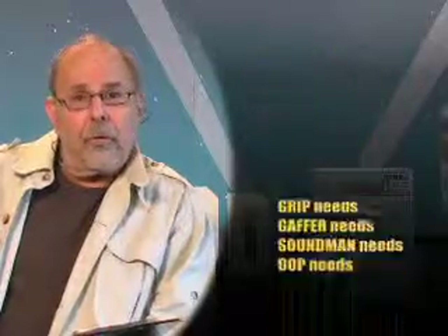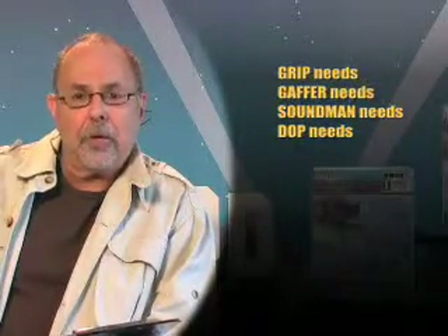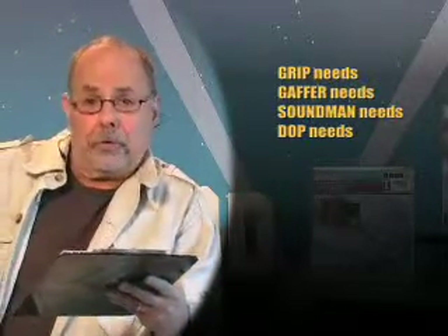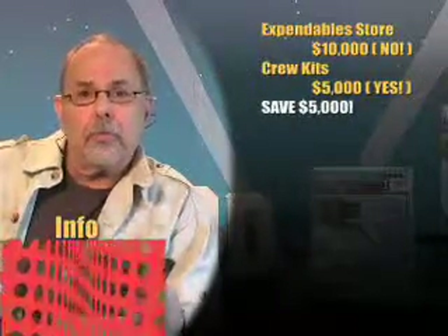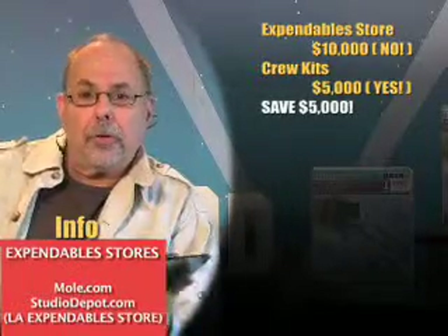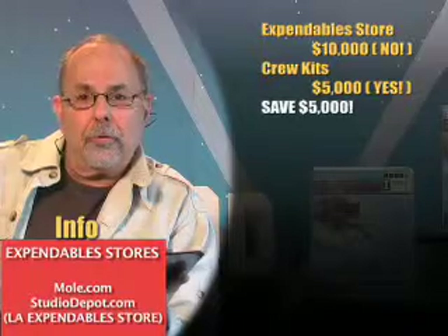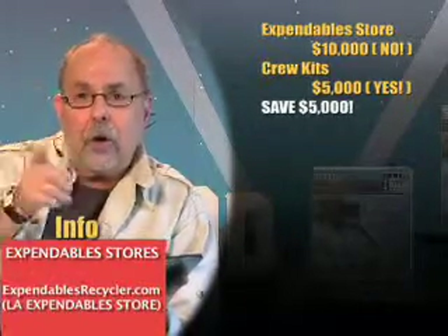Your gaffer wants some expendables, your grip wants some expendables, your production designer, the electrician, the cinematographer. Here's how studio features do it: they go to an expendable store. You can see websites on screen for addresses of where to buy expendables. You can pay retail and purchase everything you need — it'll probably cost about $10,000 for your shoot. Don't do that!